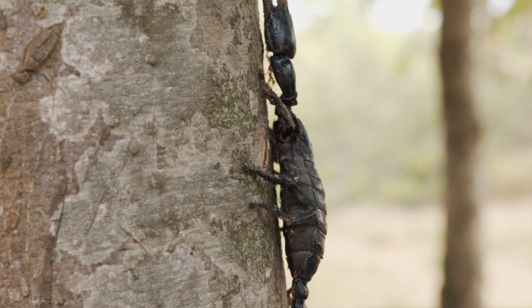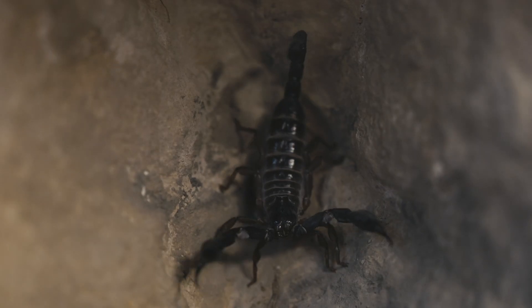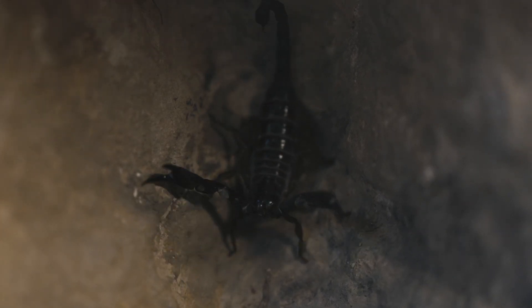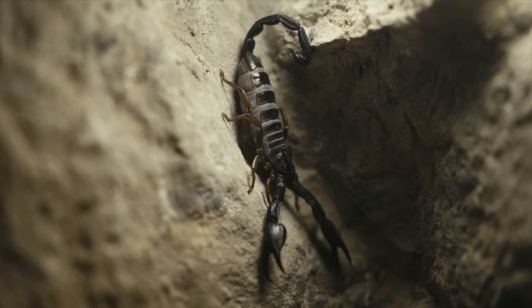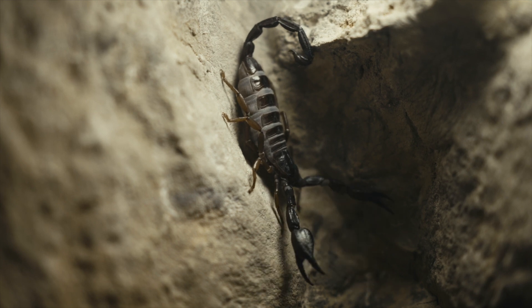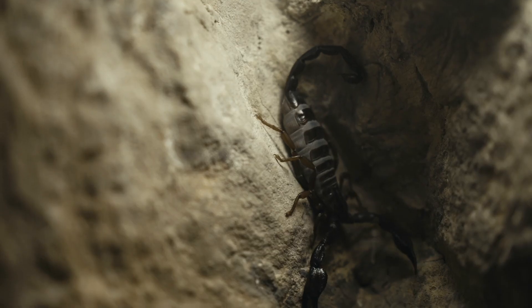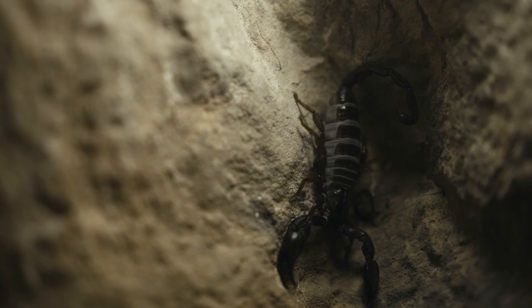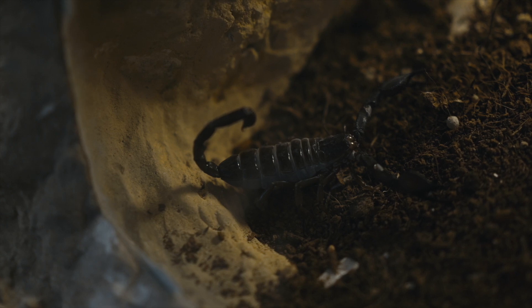Scorpions, like spiders, are arachnids, which means they have eight walking legs and a pair of modified appendages that they use to hunt, which are what we know as pincers — the scientific term would be chelae. The particular thing about scorpions is that their abdomen is modified in the shape of a tail, which contains the stinger, and which they use to hunt as well. That makes them venomous, although only a few species are dangerous to humans.